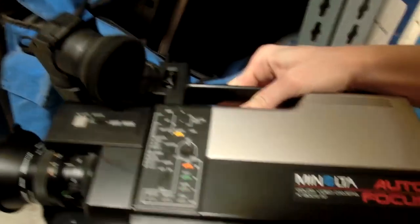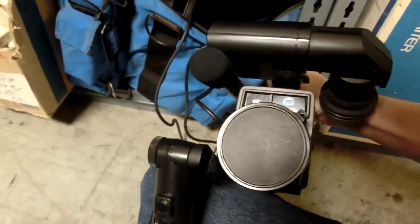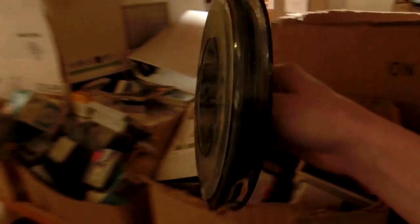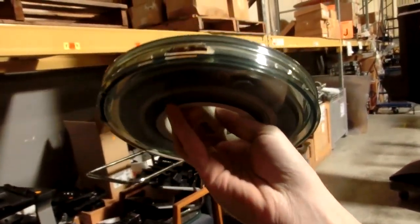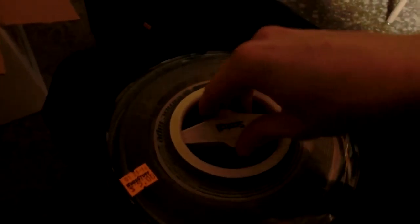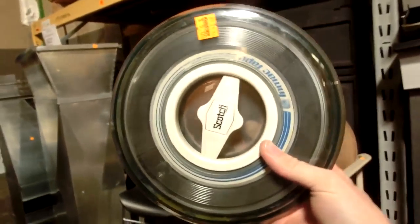Oh my — a Minolta! I've never seen a Minolta camera before. What the hell is that — a nine-track tape? I've never seen one. They even have full ladders here.